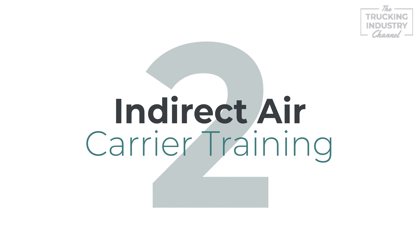dispatch, or security of cargo for transport on a passenger aircraft or all cargo as specified in the direct air carrier security program. For more information, we will provide a link in the description below.